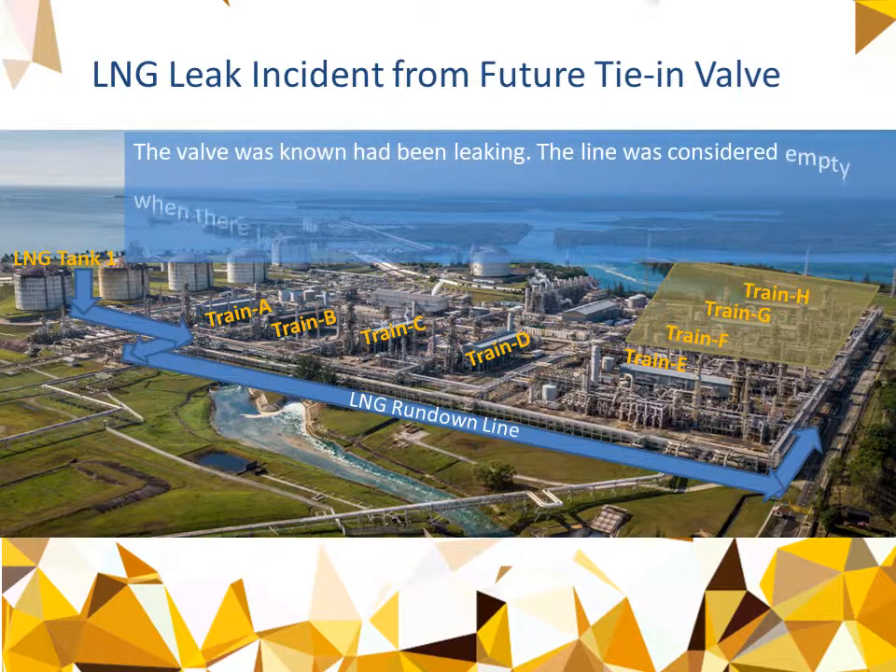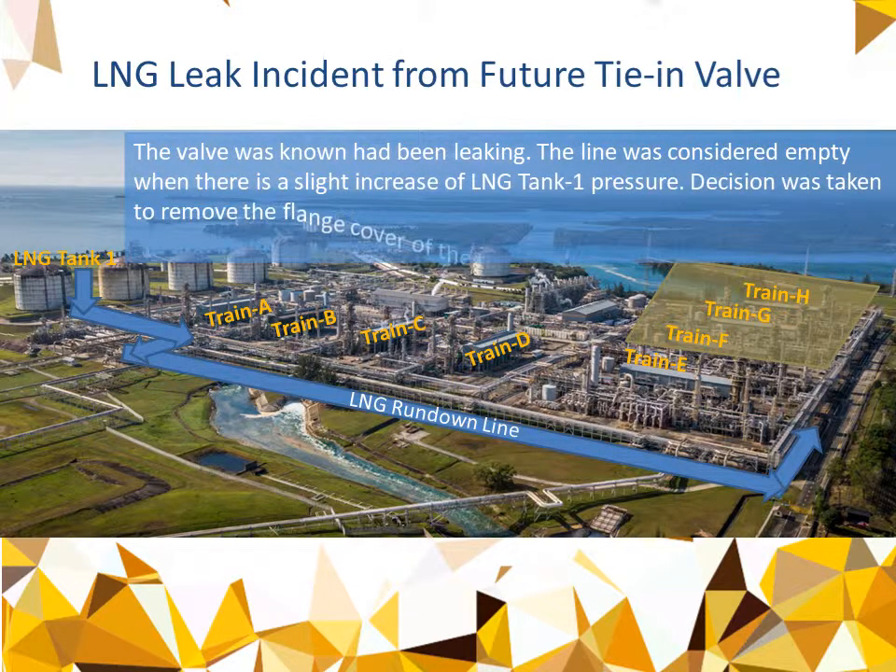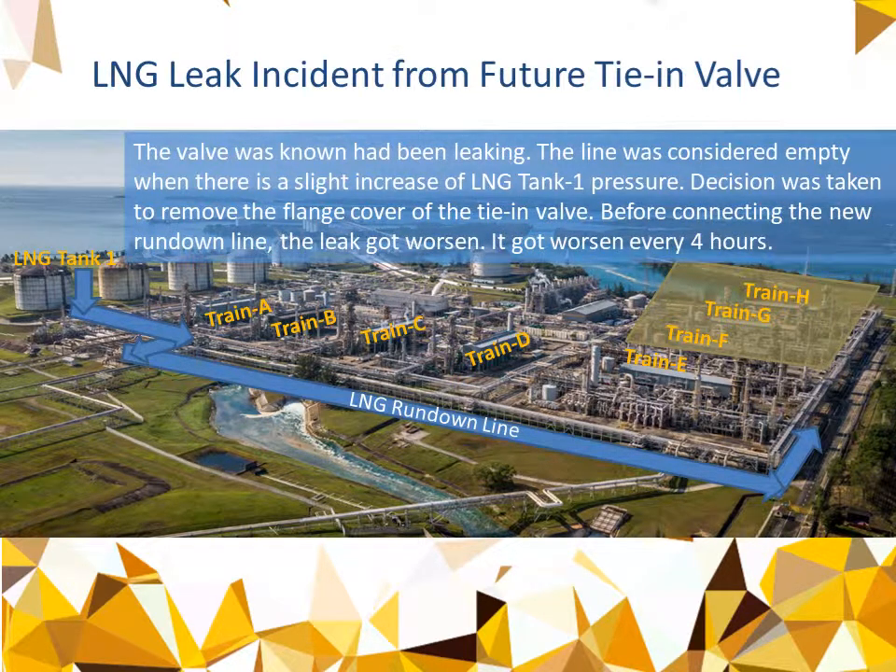The valve was known to have been leaking, and the line was considered empty when there was a slight increase in LNG Tank 1 pressure. The decision was taken to remove the flange cover of the tie-in valve before connecting the new Rundown line, but the leak got worse.